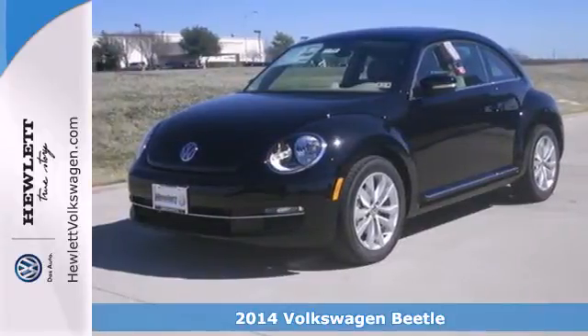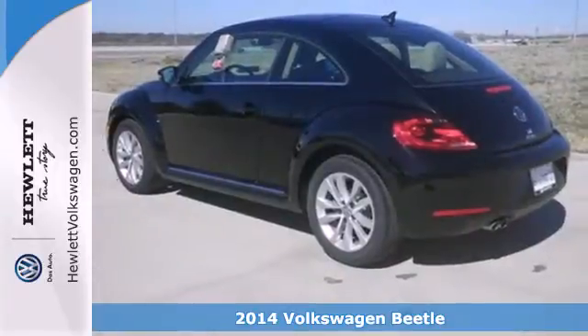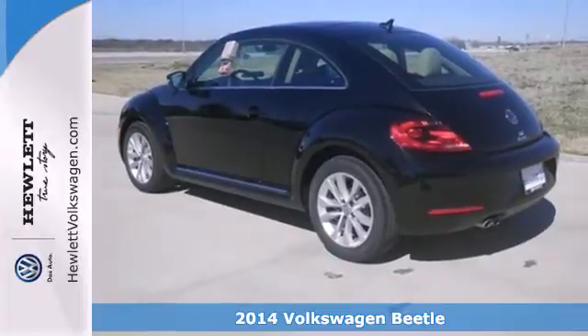It's a 2014 Volkswagen Beetle. Timeless, retro, cool. This fun-to-drive coupe is ready for you.